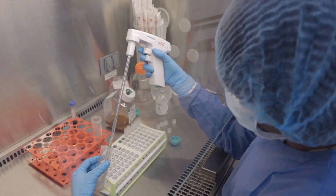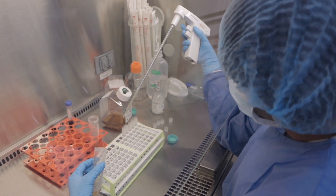At BioAccelerator, we know that the best therapy begins with the best cells. Our BioAccelerator signature cells are produced in our own lab from mesenchymal stem cells derived from Wharton's jelly umbilical cord tissue.